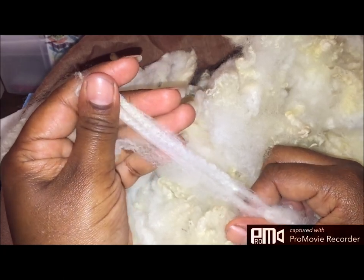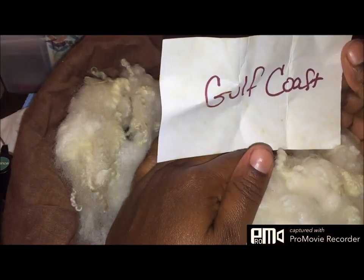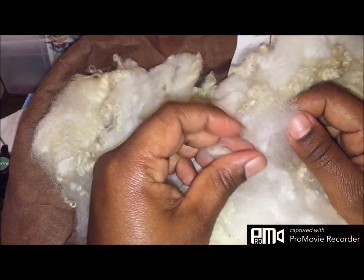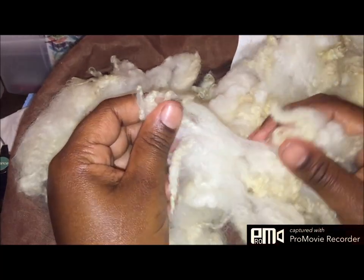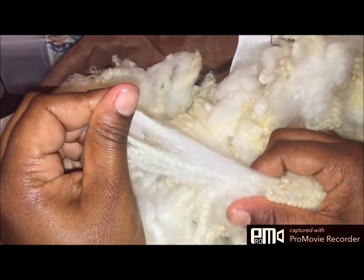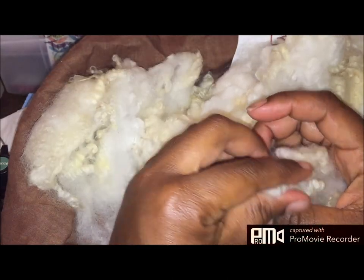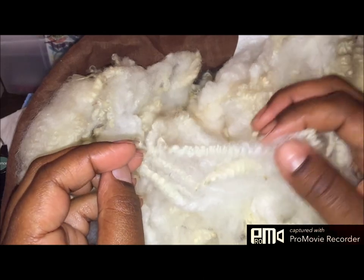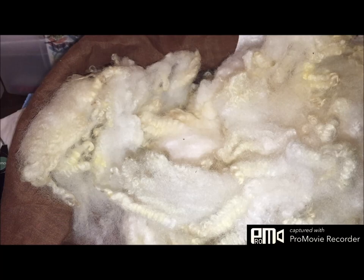This particular fleece is labeled Gulf Coast, and I've never worked with Gulf Coast fleece before. By first impression, it kind of gives me the feel of a softer down-breed type. Just looking at the crimp — you can see that beautiful crimp — and the staple length, I already know I am going to love it.